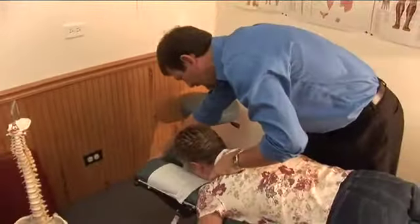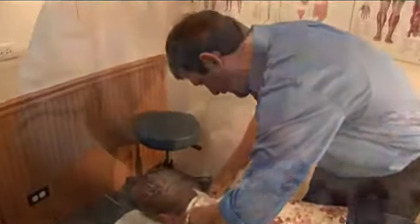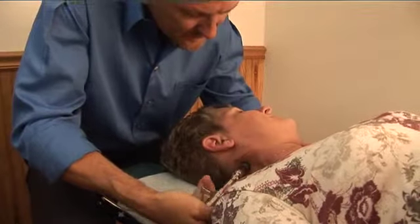It also causes symptoms of pain, tension, and an overall deterioration of health. Chiropractors are the only trained and licensed healthcare practitioners to detect and treat subluxations.